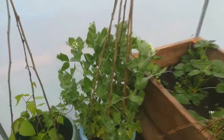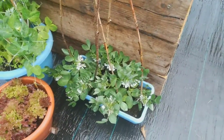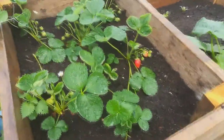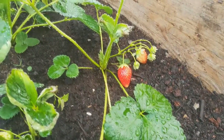We have flowers on the peas — they're looking really healthy. The broad bean here are looking good and they're flowering. And I have little red strawberries! I've got lots of little green ones but two yummy-looking strawberries there, so I'm quite excited about that.